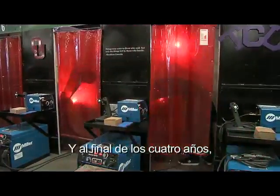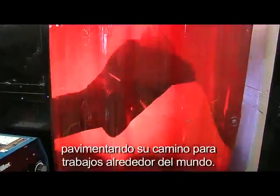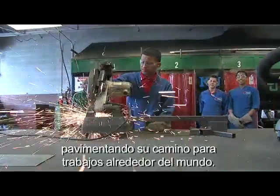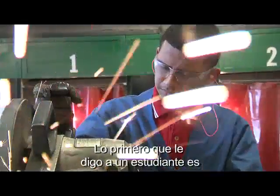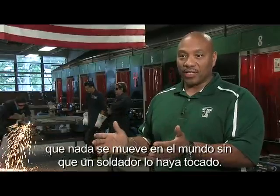At the end of four years, students can earn their American Welding Society certification, paving the way to jobs around the world. As the instructor puts it: the first thing I tell a student is — nothing moves in the world without a welder touching it, somewhere, some way.